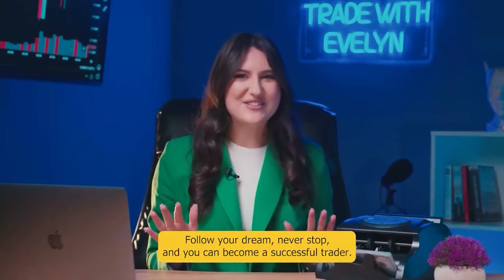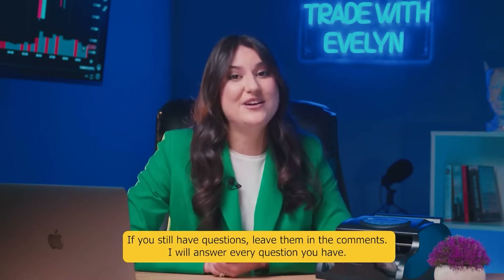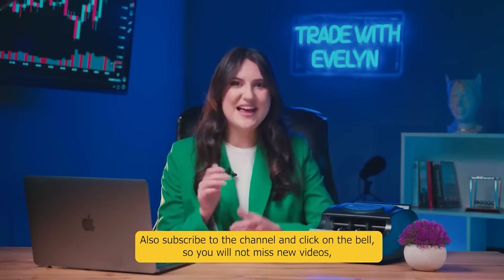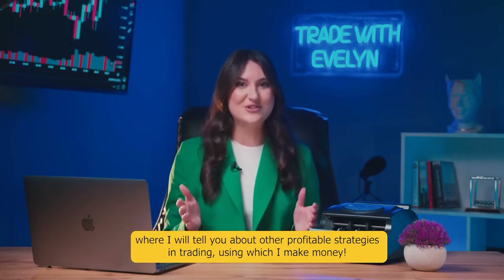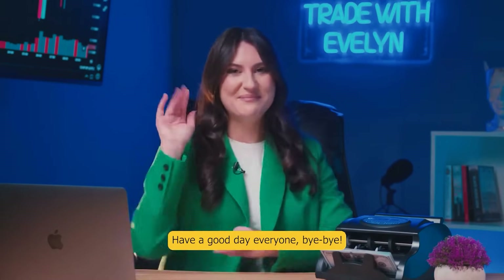Follow your dream, never stop, and you can become a successful trader. If you still have any questions, leave them in the comments — I will answer every question you have. Also, subscribe to the channel and click on the bell so you will not miss new videos where I will tell you about other profitable strategies in trading, using which I make money. Have a good day everyone! Bye-bye!